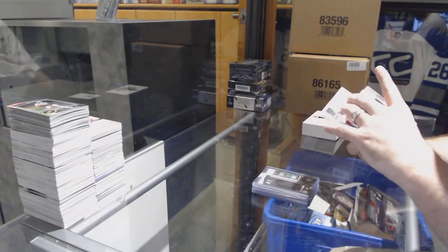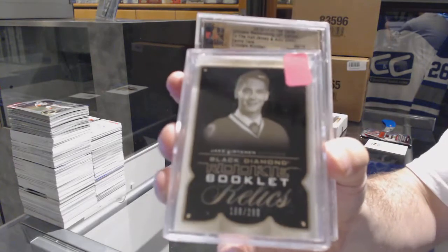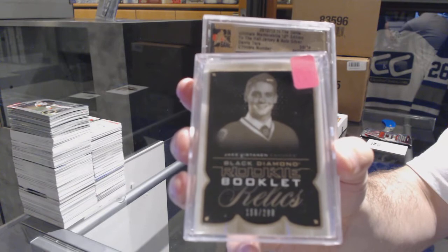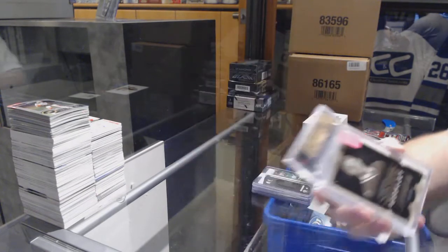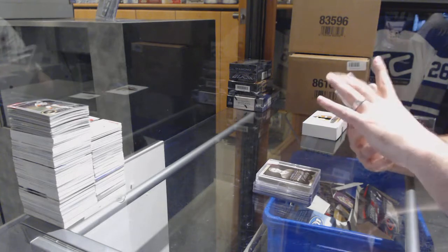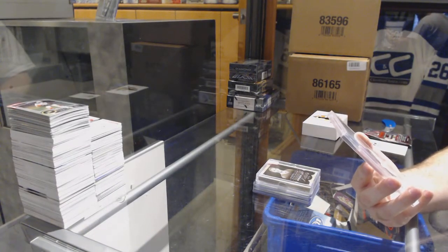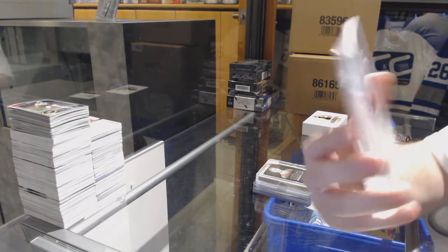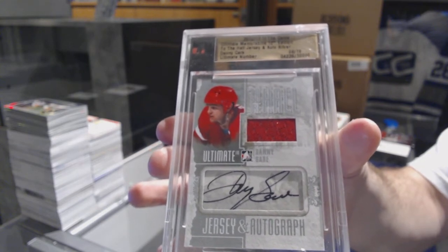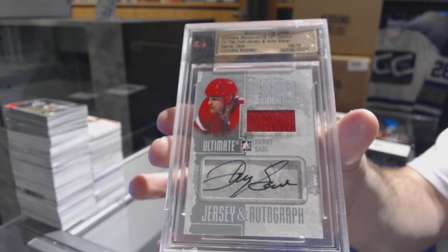And we have a booklet, number to 299 for the Vancouver Canucks from Black Diamond — Jake Vertanen dual jersey booklet. We finish off with number 8 of 19 for the Buffalo Sabres jersey auto, Danny Gare.